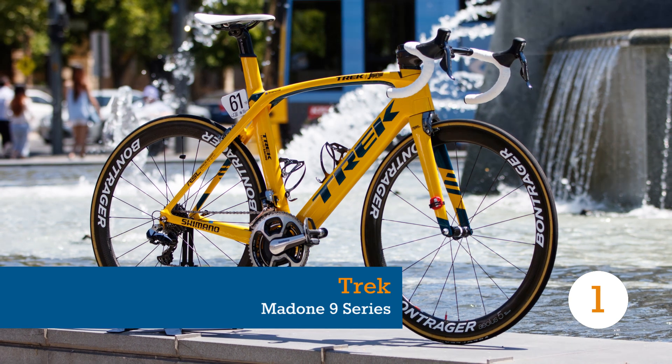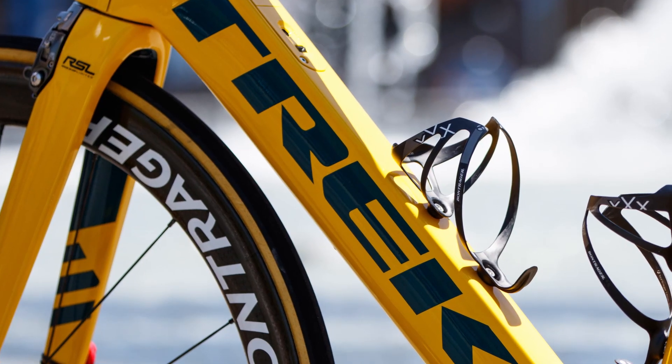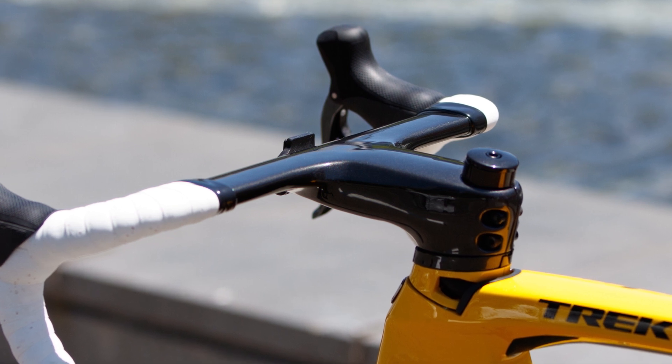Arguably the finest aero road bike available, Trek's new Madone 9 Series is not just a fast frameset — it's a fast bike. The American company thought well outside the box and built many of its own components to best lower the numbers in the wind tunnel.